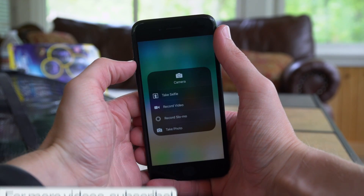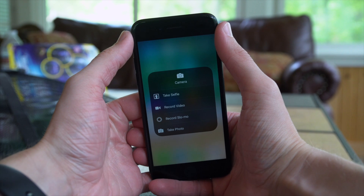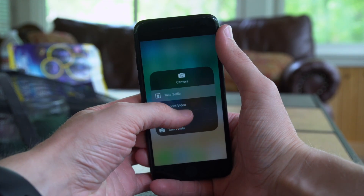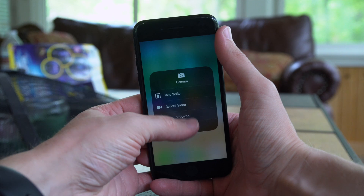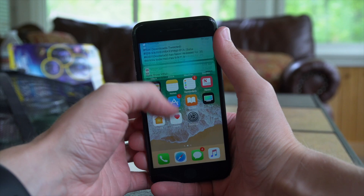If you 3D touch on the camera toggle in Control Center in iOS 11 Beta 3, you get a new UI that looks a bit different than before. The options you have now are: take selfie, record video, record slow-mo, or take a normal photo.